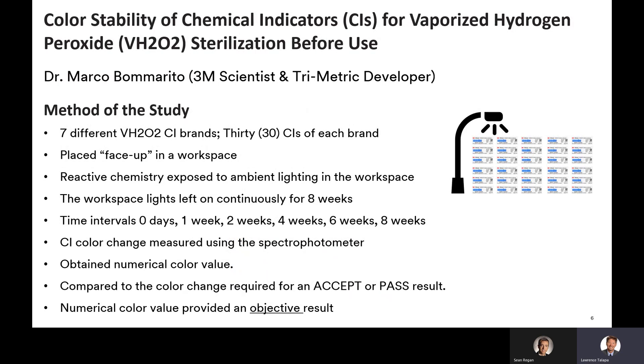This study was designed, developed, and executed by Dr. Marco Bomarito. Dr. Bomarito is a 3M scientist and the lead developer for the 3M A-Test vaporized hydrogen peroxide trimetric chemical indicator 1348/1348E.